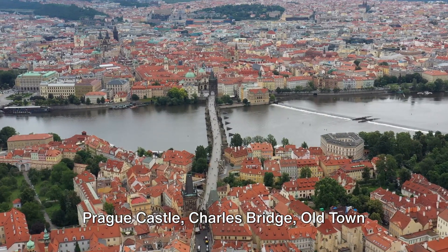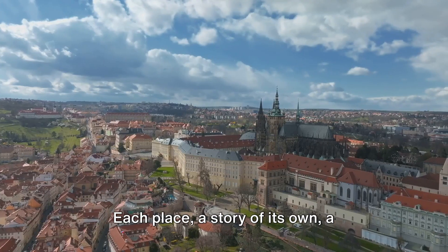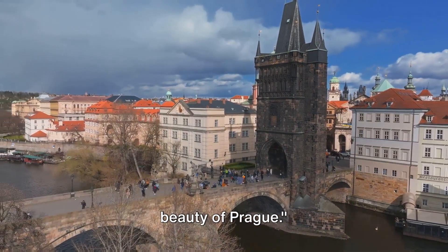Prague Castle, Charles Bridge, Old Town Square, Josefov, and Petrin Hill. Each place, a story of its own, a testament to Prague's timeless charm. Come join us in exploring the charm and beauty of Prague.